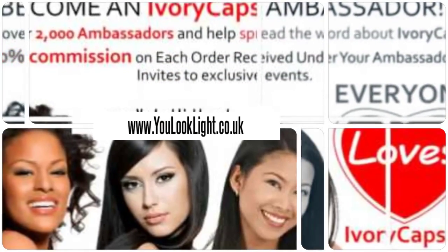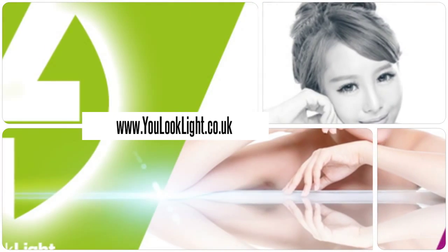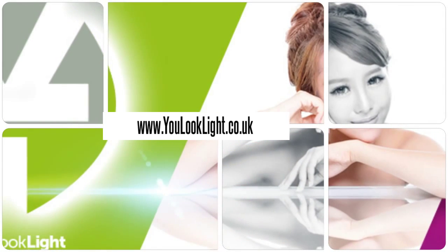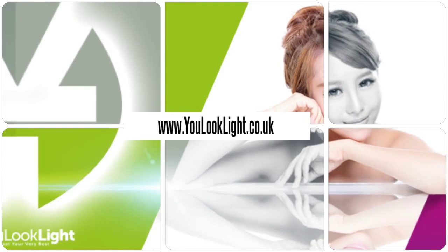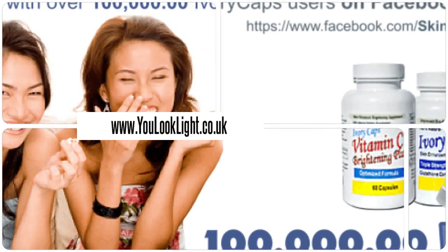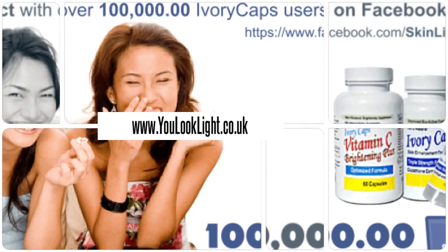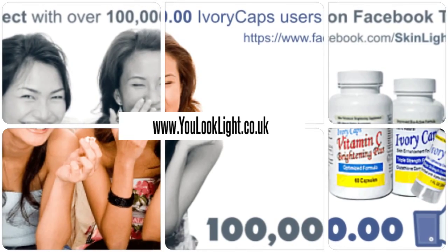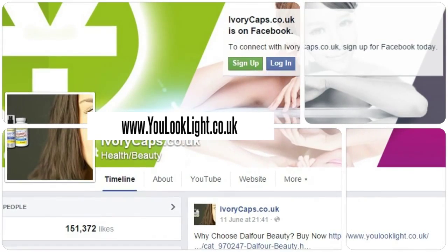Join us today and earn rewards. Visit us for many beauty products and more. Millions of happy customers and still counting. Download our mobile app for beauty at your fingertips.